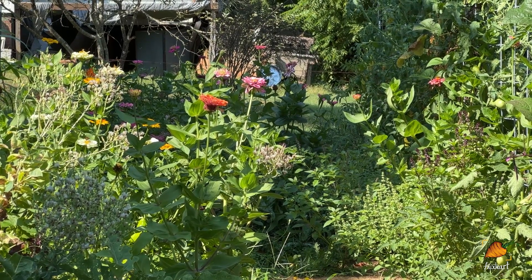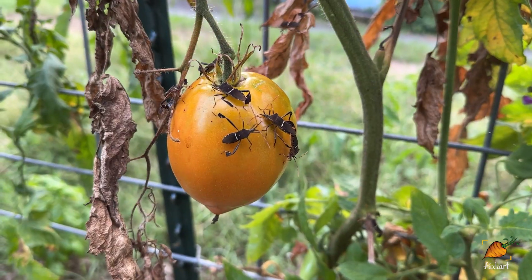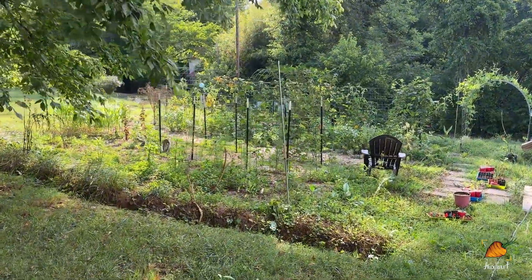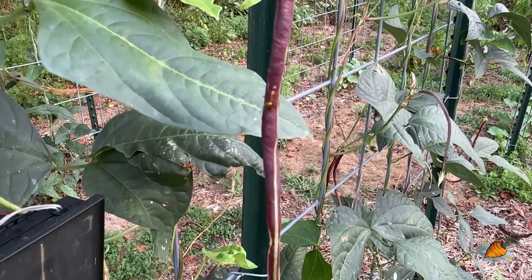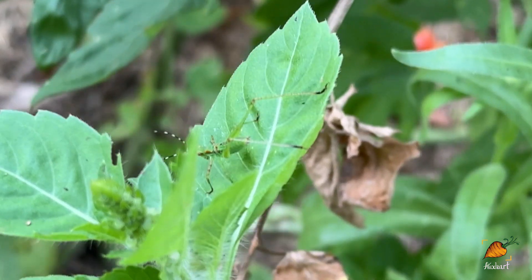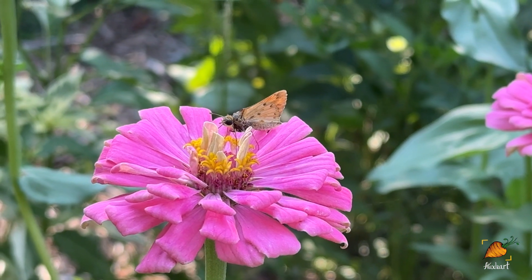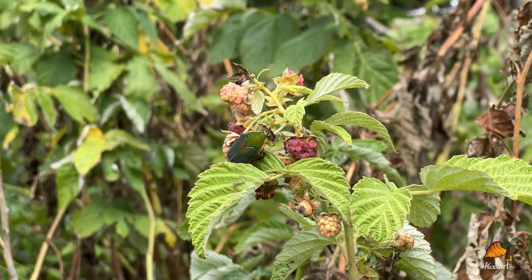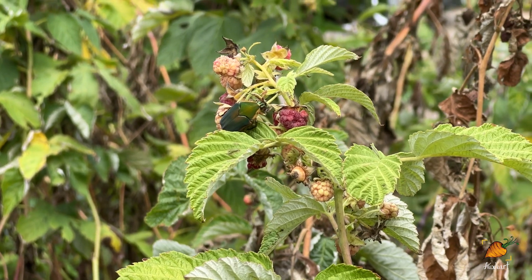As gardeners, we often hear insects labeled as one of two things: pollinator or pest. But in order to cultivate a healthy ecosystem within our gardens, we need to go much deeper than that. Insects fill many different roles, and the insects that we see, or even don't see, in the garden can teach us so much about the health of our soil and plants. Insects can be just as much of an indicator of a healthy garden as an unhealthy one. When you learn to read the signs, insects can be enormously helpful as you're gathering information about how to best care for your garden.